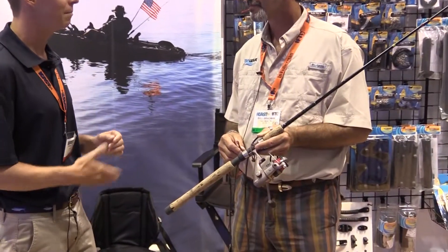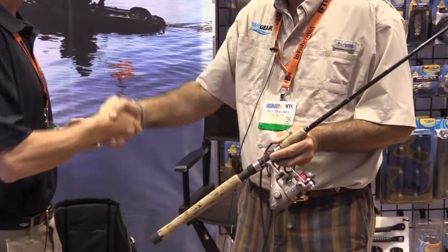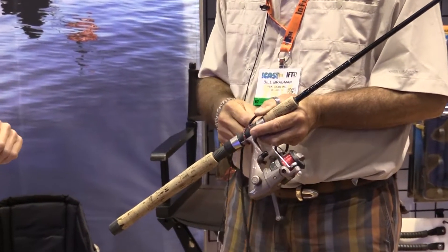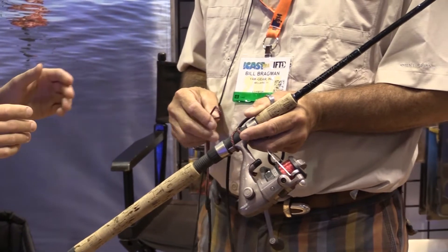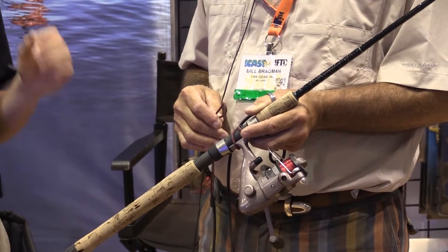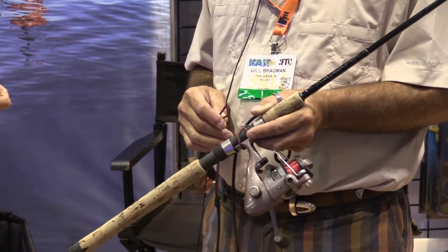We're here with Bill Bragman. What's happening? Just being here at iCast — great time. Well, he's got a solution to that problem. He makes it something that's out of sight, out of mind, and it's called the pole leash. Bill, what can you tell us about the pole leash? Show it to us today.